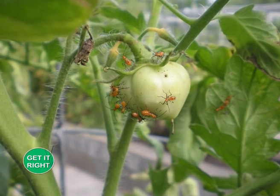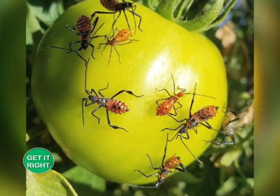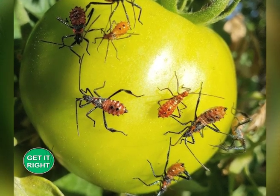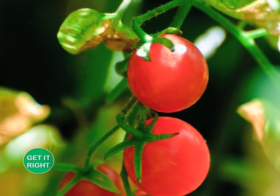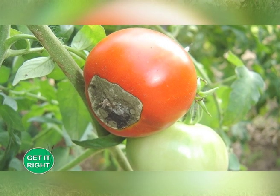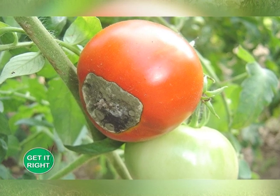So what are the common pests and diseases that attack tomatoes? We have several pests that attack our tomatoes, but the notorious one is the tuta absoluta. The tuta absoluta is a very notorious pest.